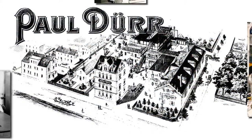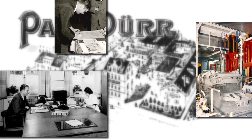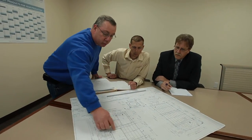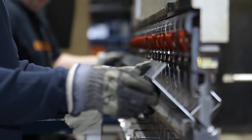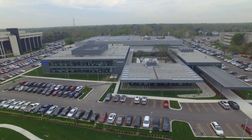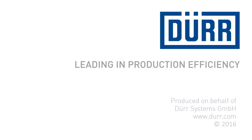Since the late 19th century, Durer has pioneered a path to growth and evolution. Their commitment to research and development, innovative processes, and cutting-edge technology have transformed Durer into a global leader. Durer — leading in production efficiency.